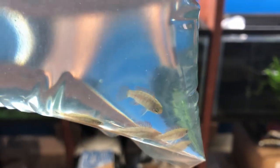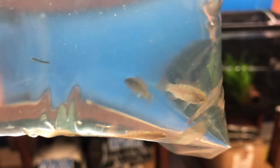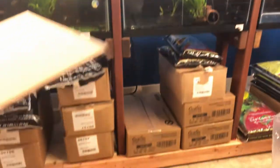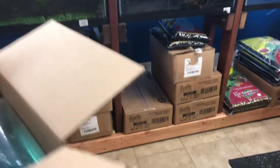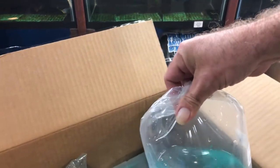Next we have the scarlet badis. I just love these little nano fish — so fun to have in a tank. We've got fancy dwarf gouramis with good color to those guys.